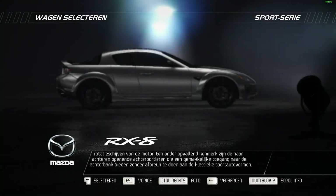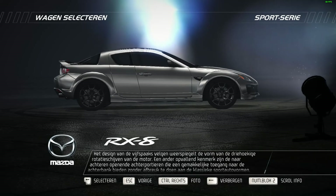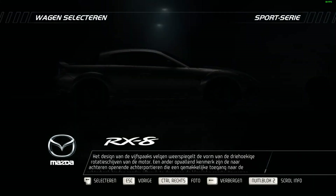Redlining at 9,000 rpm and with a very smooth power delivery, this light engine succeeds in creating an exciting driving experience.